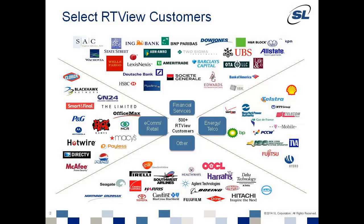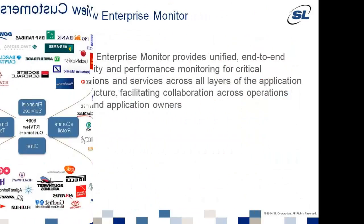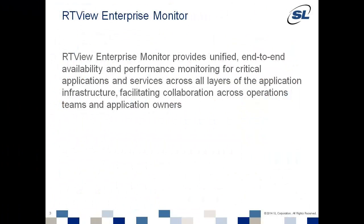RTVU Enterprise Monitor, developed by SL, is built on top of the mature RTVU platform that's been deployed at hundreds of global 1,000 and mid-market companies around the world. RTVU Enterprise Monitor provides unified, end-to-end availability and performance monitoring for critical applications and services across all layers of the application infrastructure.